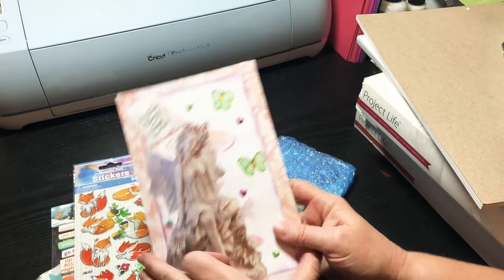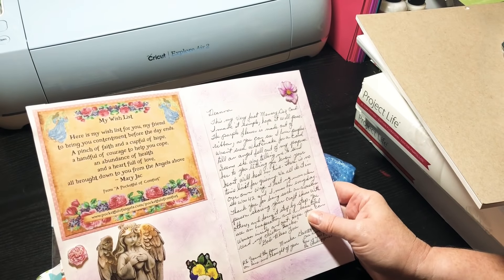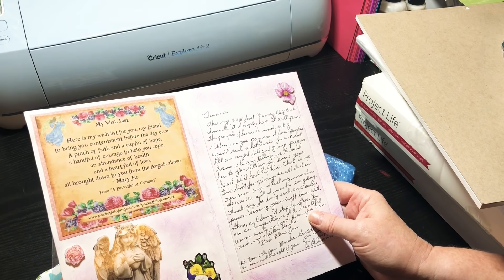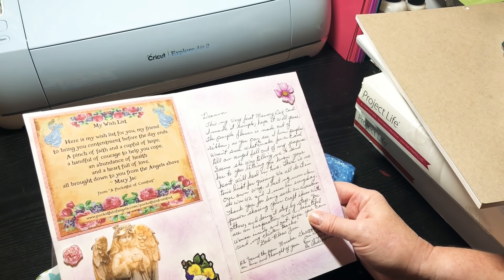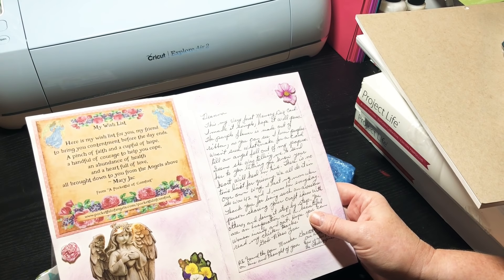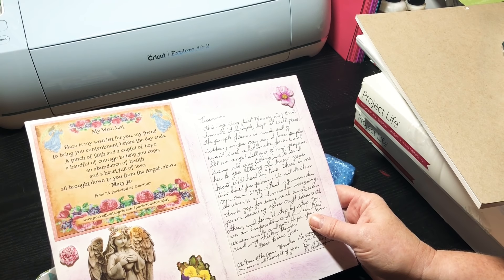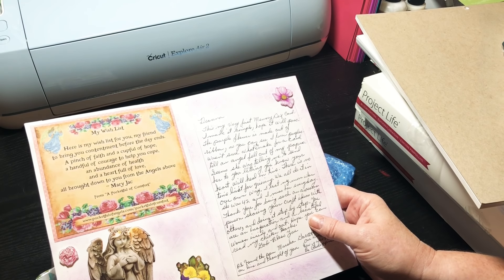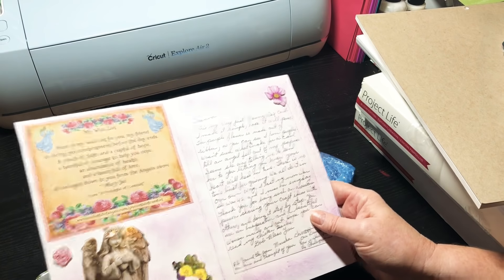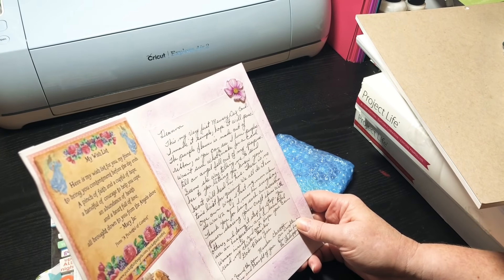Oh my goodness, here's my wish list for you, my friend: 'To bring you contentment before the day ends, a pinch of faith and a cup of hope, and a handful of courage to help you cope, an abundance of health and a heart full of love, all brought down from angels above.' Isn't that just beautiful?